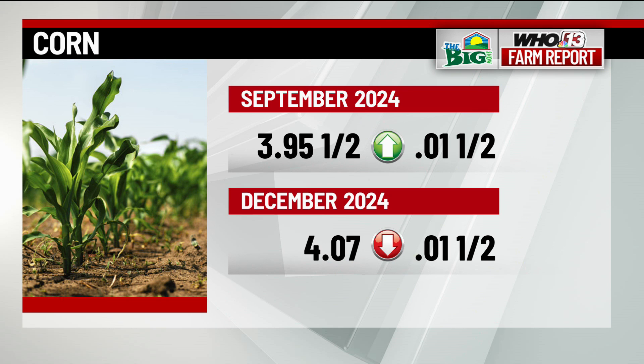September corn is up a penny and a half at 3.95 and a half. December corn is down a penny and a half at 4.07.